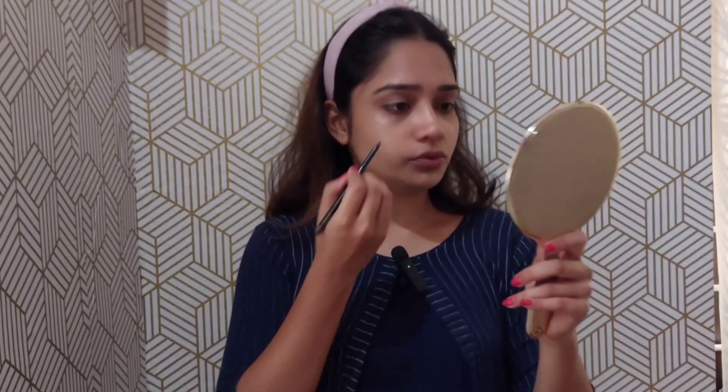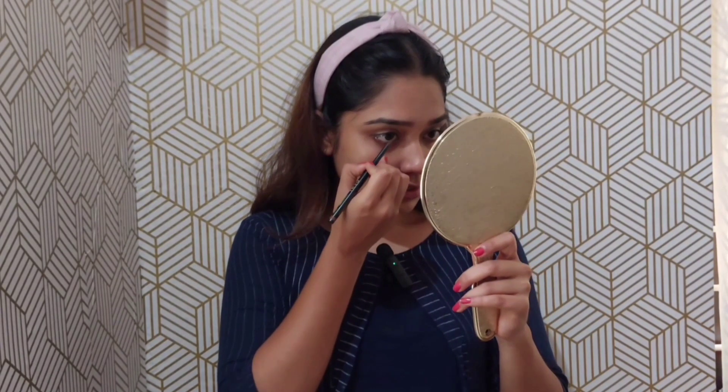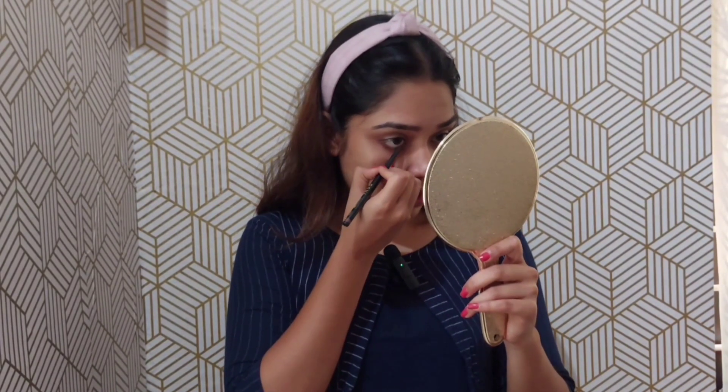I used to use brown color. I used to put it on my face and use black nail pencil. I didn't have to put it on my face before.